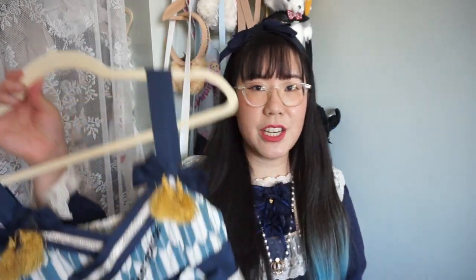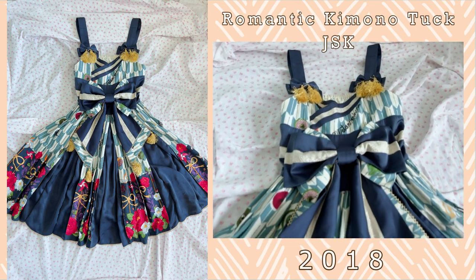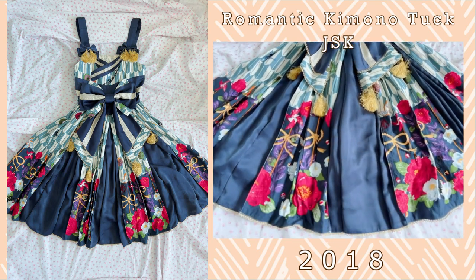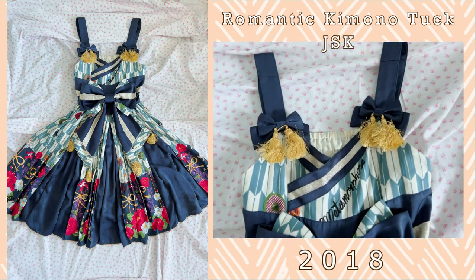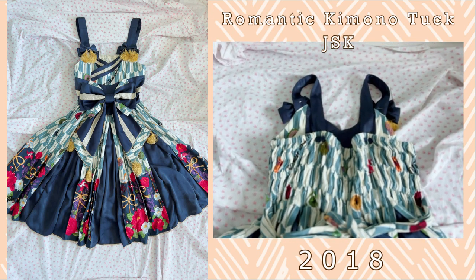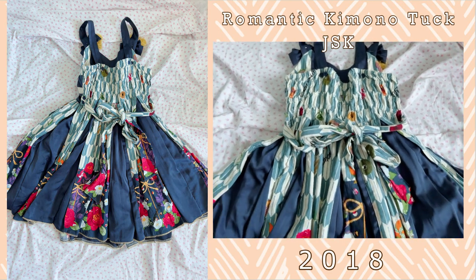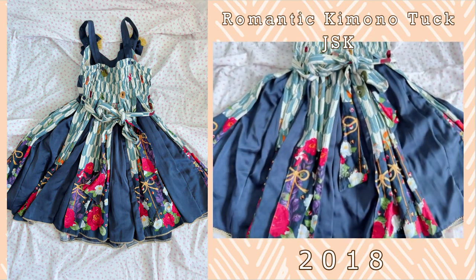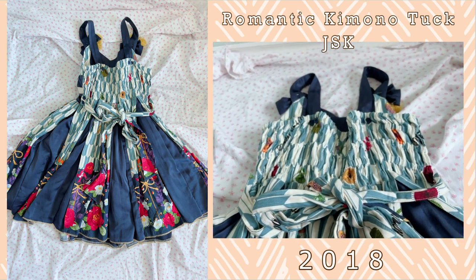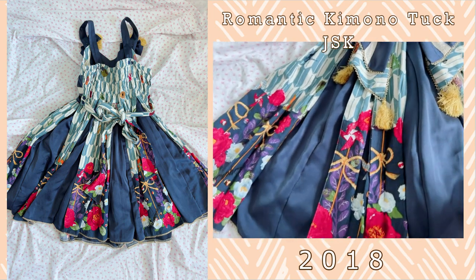The last JSK that I have from Meta is the Romantic Kimono Tucked JSK. I have it in the navy colorway and this was one of my first kimono pieces from Metamorphose. It's got such lovely dart detailings and I really enjoy the contrast between the gold and the silver that they use for this series. This series has camellias printed on it and I really love the background because it's a quintessential Japanese pattern that I'm particularly enamored with. It is such a gorgeous solid series.